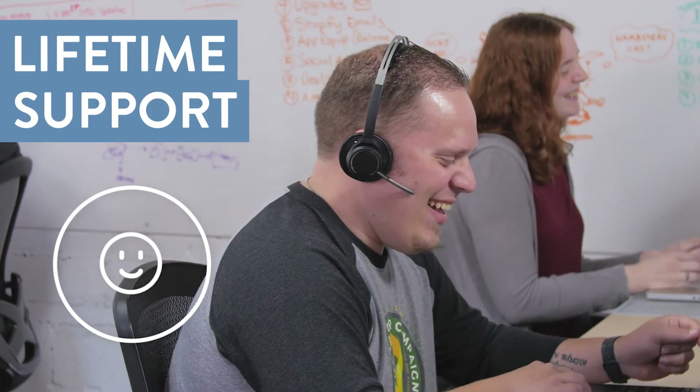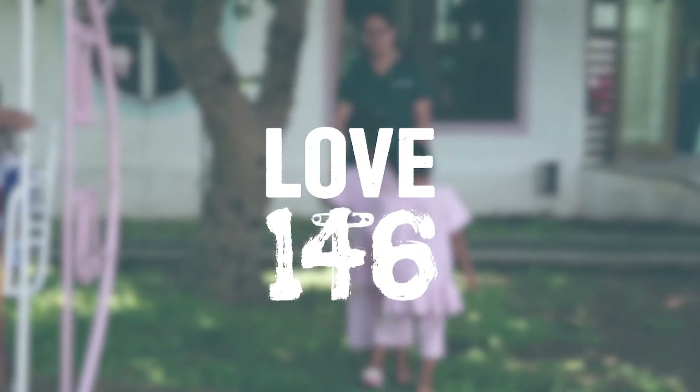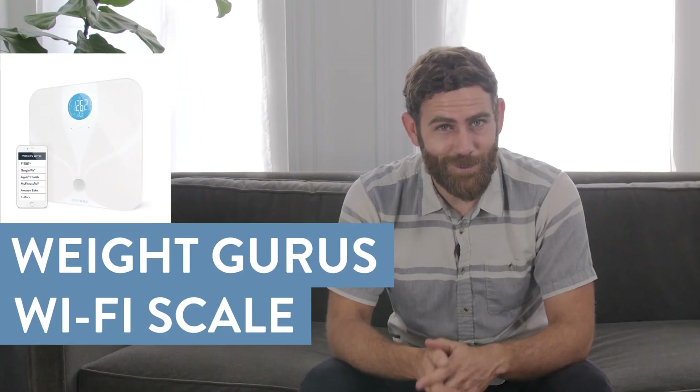We'll back the product with lifetime responsive and friendly support, and together we give a portion of the profits to charities making a difference. So if you're looking for a thoughtfully designed scale that's made in the right way, then this is the easy choice. Hope this helped. Happy shopping.